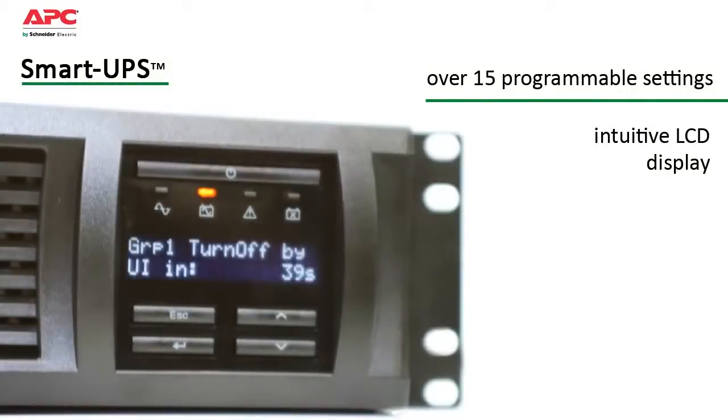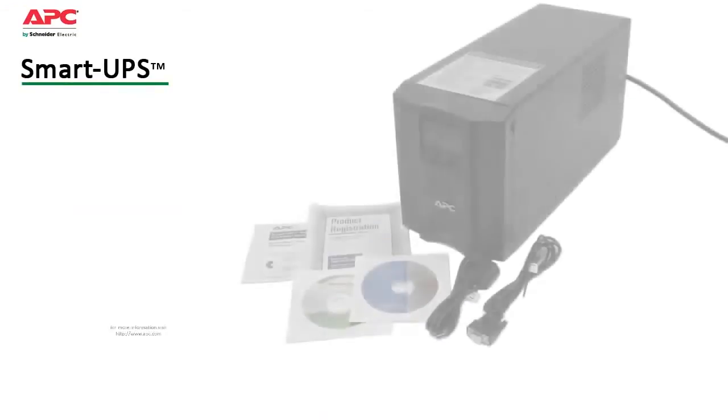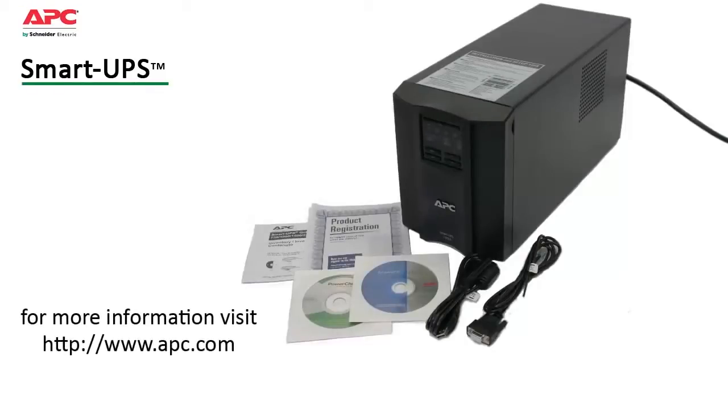The status button allows you to scroll through or set the parameter that you're most interested in viewing. All these features add up to peace of mind that you can only have with the compatibility and reliability from the leader in power protection. Designed and manufactured by APC for over 23 years, Smart UPS is the world's most trusted network UPS with over 25 million units sold.